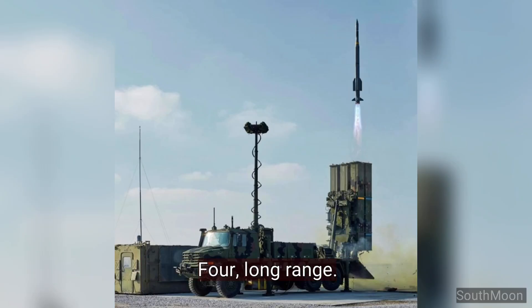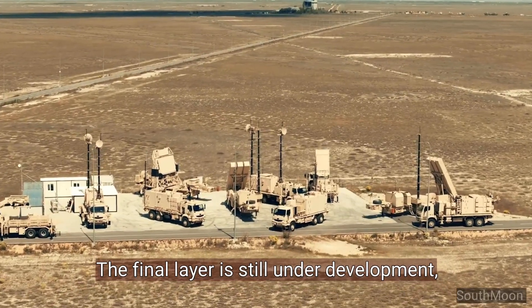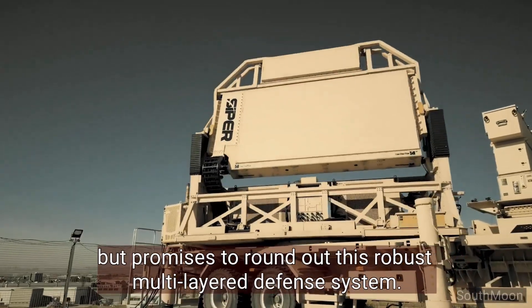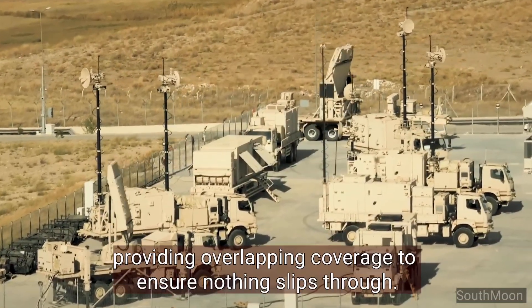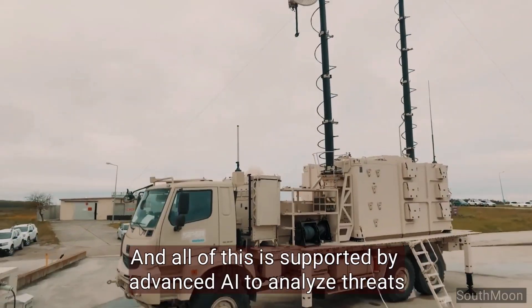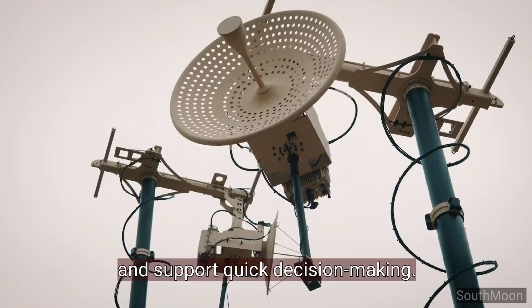Layer four: long range. The final layer is still under development, but promises to round out this robust, multi-layered defense system. Each layer is like a safety net, providing overlapping coverage to ensure nothing slips through. All of this is supported by advanced AI to analyze threats and support quick decision-making.